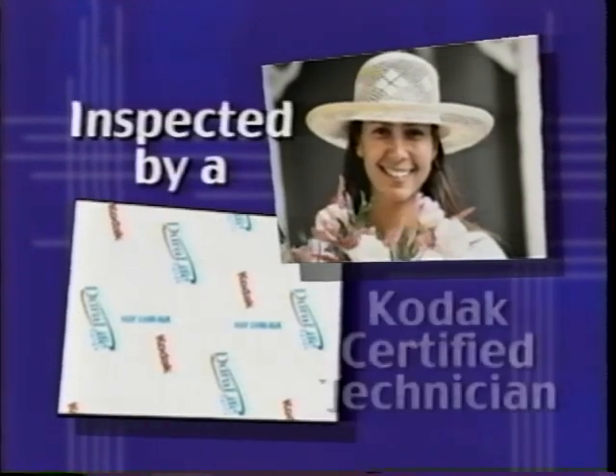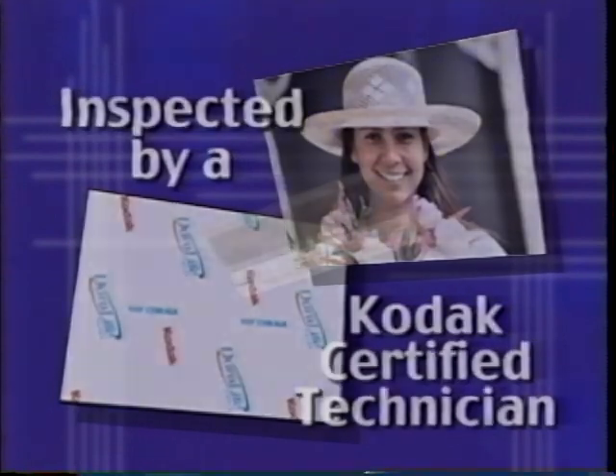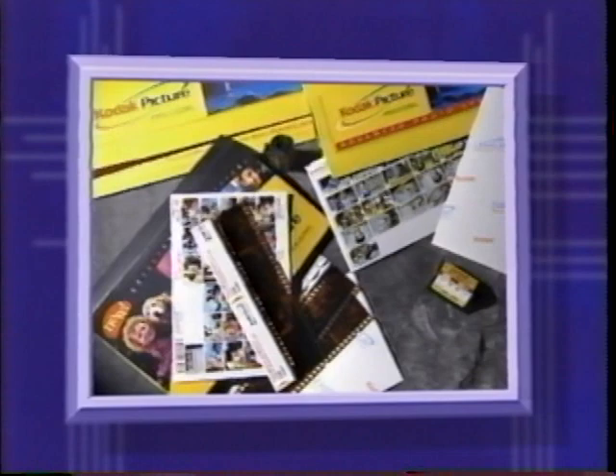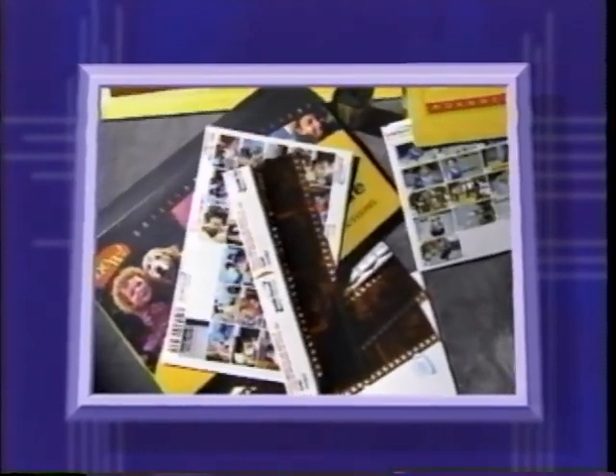Each print is carefully inspected by a Kodak-certified technician. Processed negatives for 35mm film are encased in a protective sleeve. Tabbing on the negatives accurately identifies each frame to simplify reordering. An attractive and durable wallet protects all elements of a customer's order, including prints, negatives, and index print.